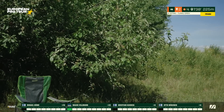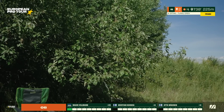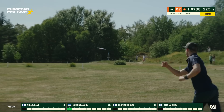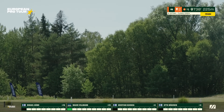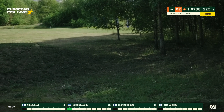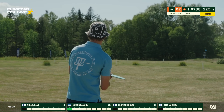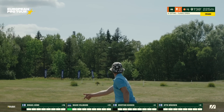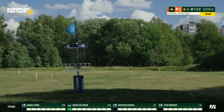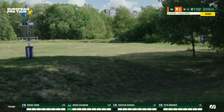Häme overcooked it — went OB to the right. He went too much right, went OB. He's going to have to throw from where he went out, which is pretty far back — quite a long distance to save the bogey now. Kuoksa came in a little to the left. My bad — no worries, we're having fun here. Life comes at you quick sometimes.